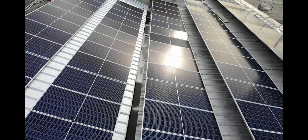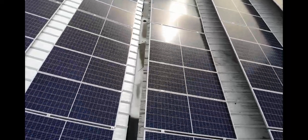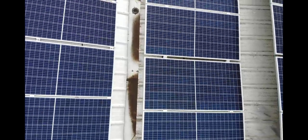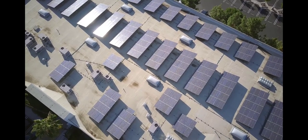Regarding incentives and benefits, I also clarified whether purchasing the Backyard Revolution solar panel system makes me eligible for federal, state, or local tax credits or other incentives.